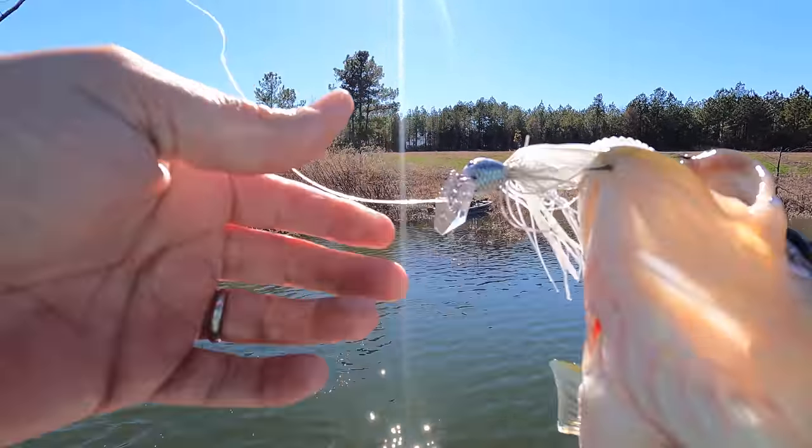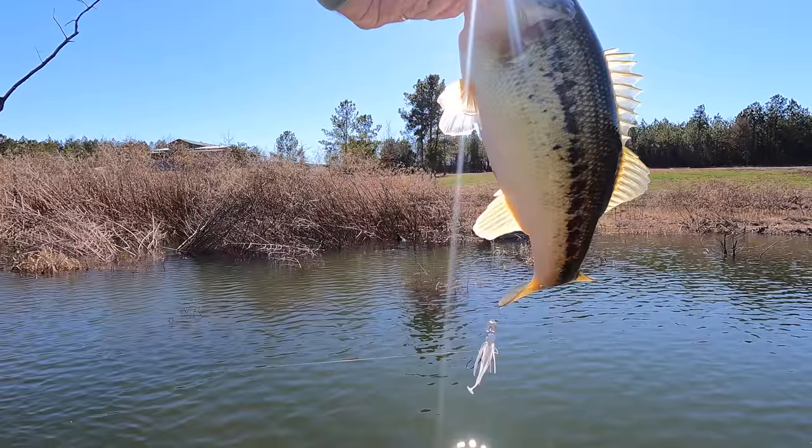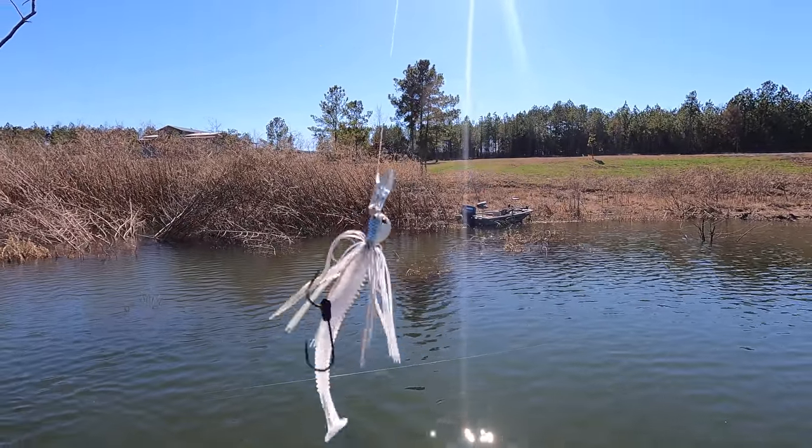Got that one in the top lip and the bottom lip — the stealth is getting it done right now. I'm using a half ounce; I've been bouncing around with the three-eighths a little bit, but I do like the half ounce on that stealth.